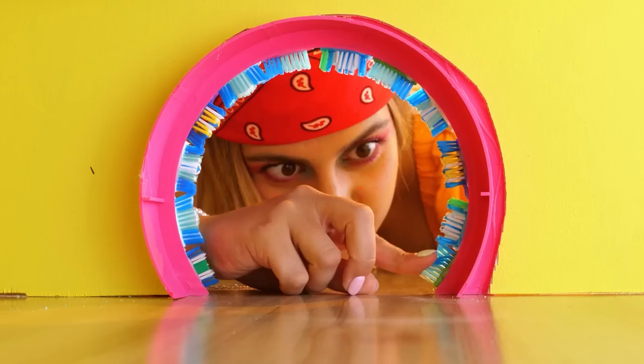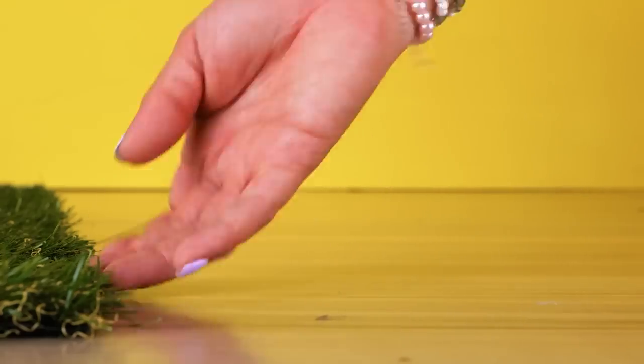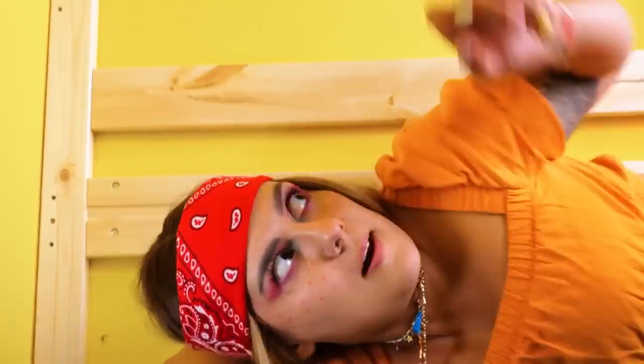Let's take a quick tour, shall we? This grass carpet will please the wild cat inside your pet! What else can we add?